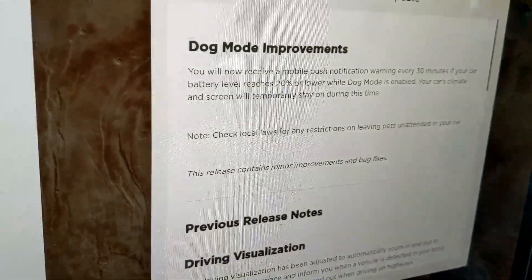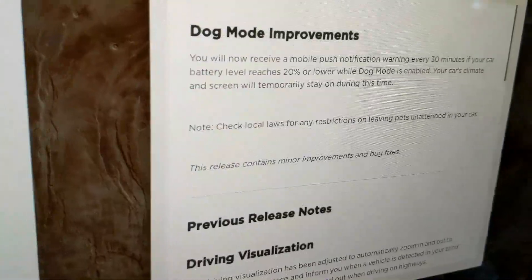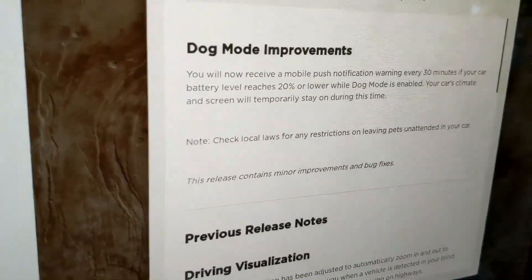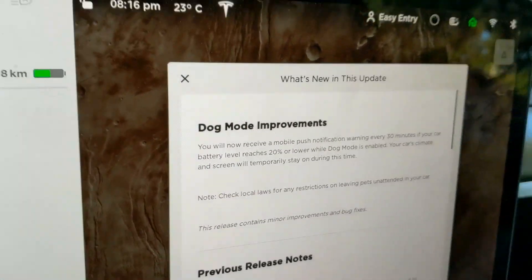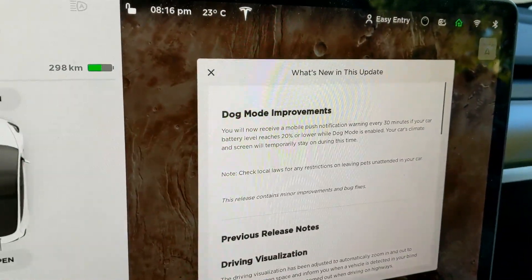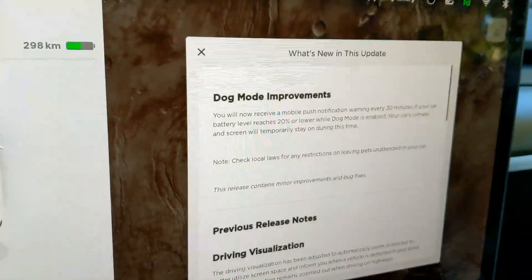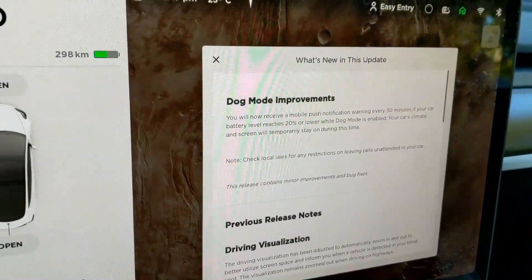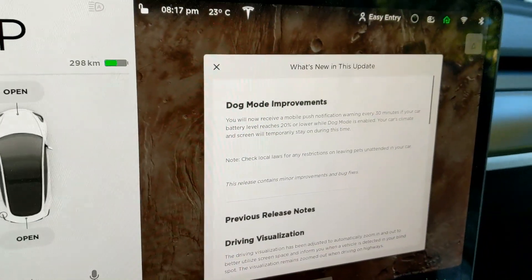So that does it for this video. Not like the most intense software update for Tesla, and I know a lot of people are disappointed because it wasn't the Enhanced Summon, but there you have it. This is the Earl update. Like the video, leave a comment down below — what do you want to see in future updates? Obviously, Enhanced Summon. And as always, make sure you guys are subscribed for the latest and greatest Tesla content. Thanks for watching, and I will see you guys next time.